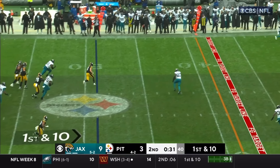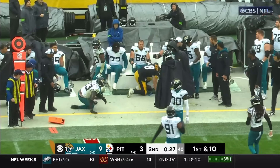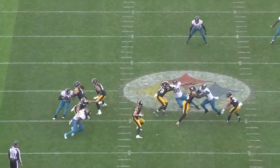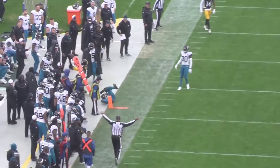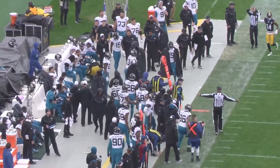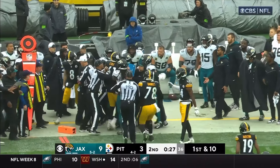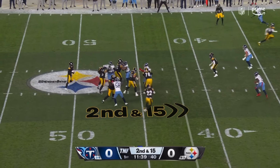Not just the catch, but being able to keep his feet in on the sideline — watch the feet, one, two, dragging it over the sideline. Could not have been done any better. Pickett laces it, caught by Pickens, first down, getting closer to field goal territory. 21 yards on the hookup.